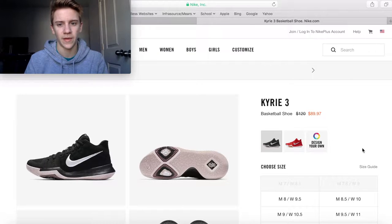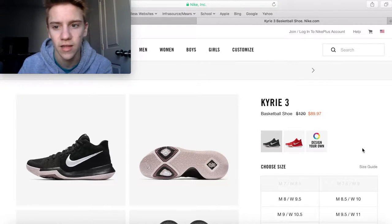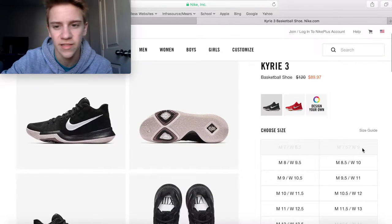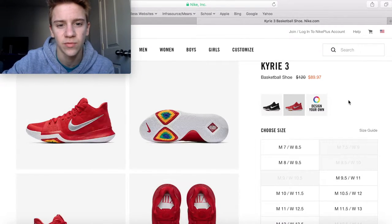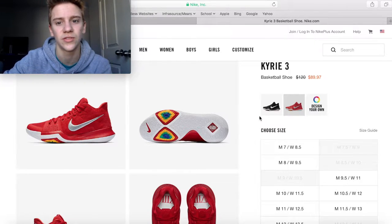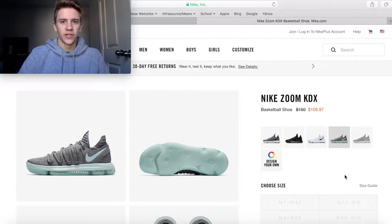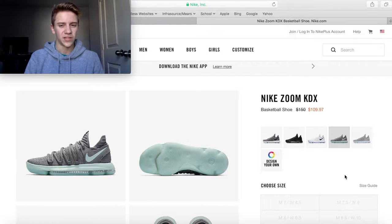Next up are the Kyrie 3s. With the Kyrie 4s having come out a couple months ago, they've dropped the price to $90 from a $120 retail price — $30 off — in this black colorway. They also have the same pricing in this red colorway. These are really nice shoes and I've heard they're good basketball shoes, so this would be a good pickup if you're wanting a Kyrie.